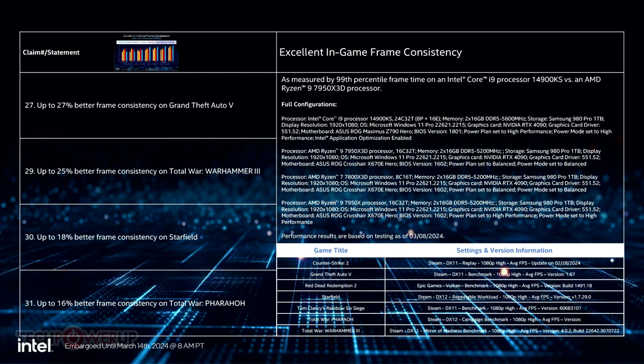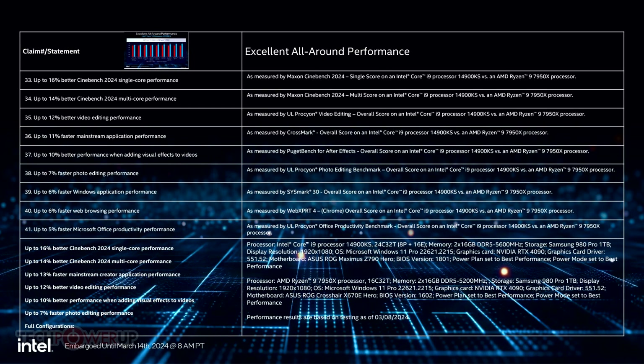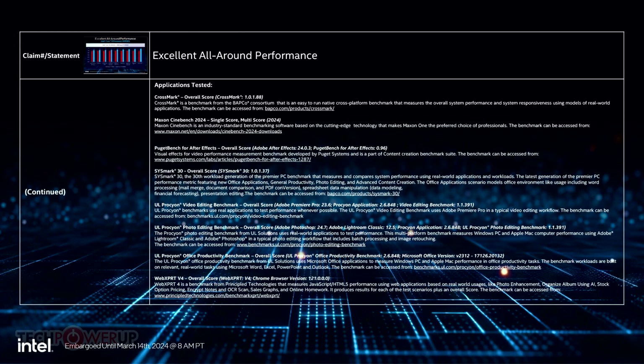The Core i9-14900KS is a special edition SKU, meaning that it may not be available in all the markets where the i9-14900K sells. Intel is pricing this chip at $690, a $100 premium over the i9-14900K, though interestingly $50 cheaper than what its predecessor, the i9-13900KS, launched at.